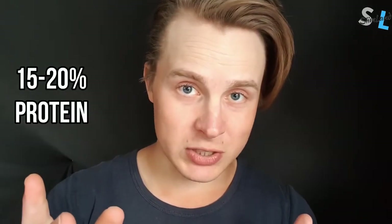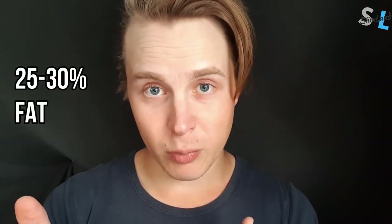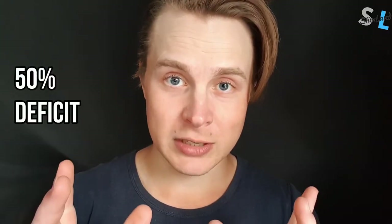That would be about 10-15% carbs, 15-20% protein, 25-30% fat, and about a 50% caloric deficit. You still have to eat less calories.